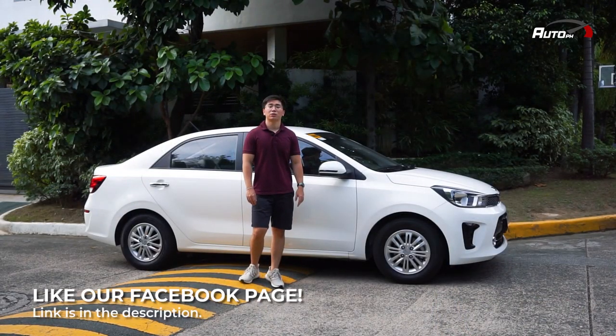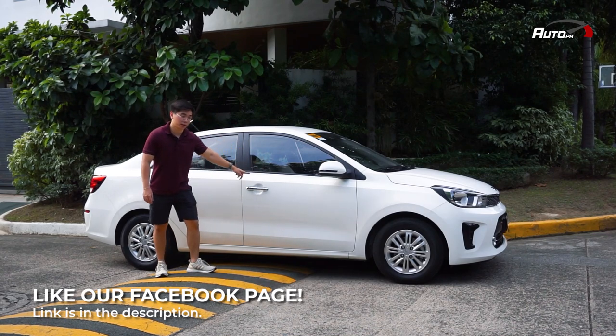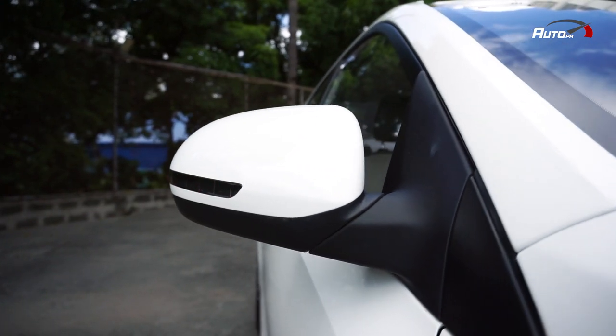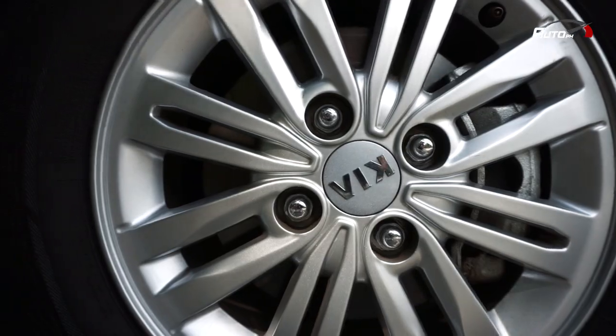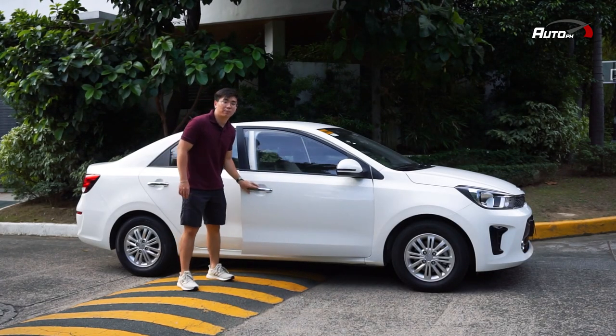Here on the side, the Kia Soluto looks very simple with its white body and a single body line. It has LED turn indicators on the side mirrors, 14-inch alloy wheels with 175-70R14 tires, and chrome door handles. The doors also close very solidly.